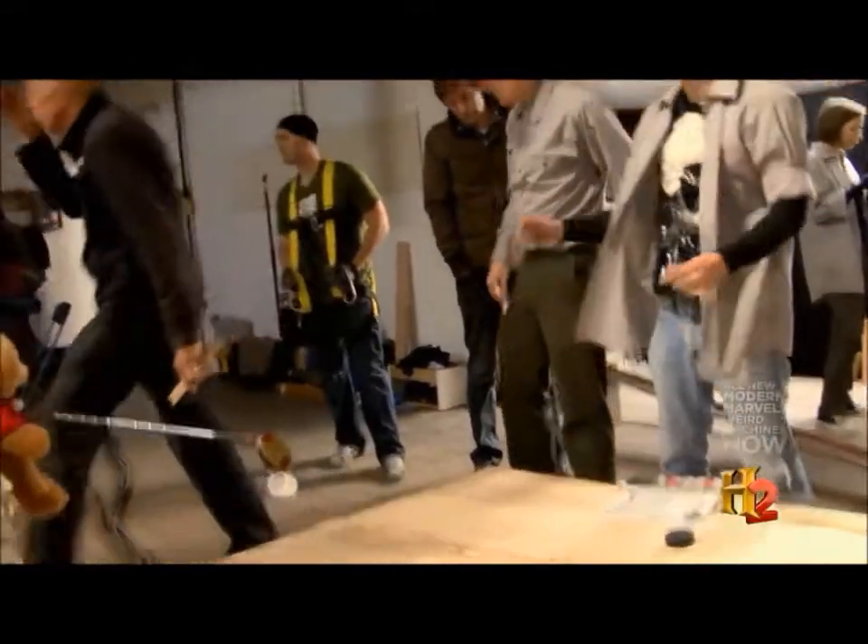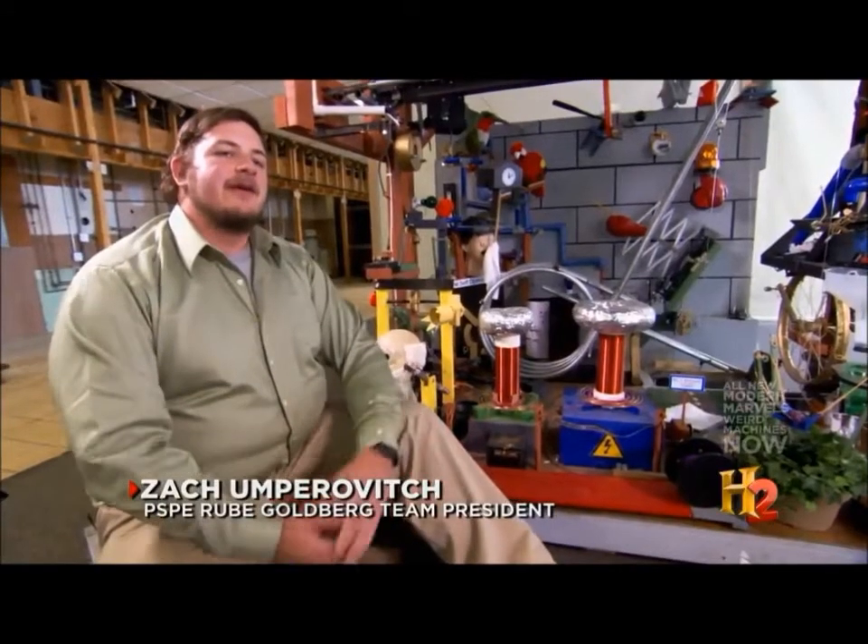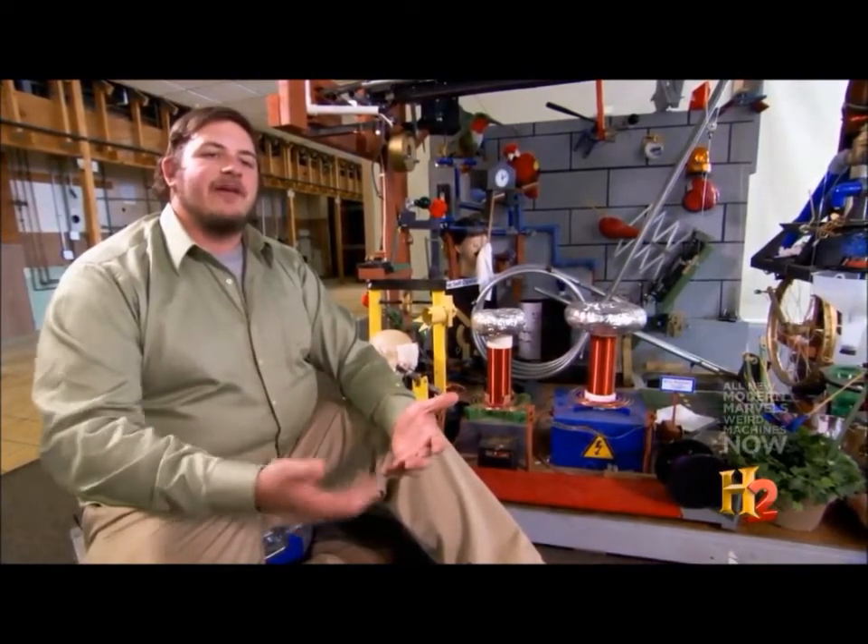A Rube Goldberg invention is something that's important because it's not important. It's a device that takes something that is really simple, really easy to do in your everyday life, and makes it really complex.